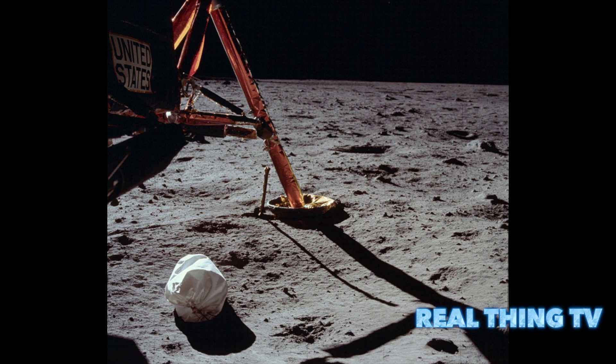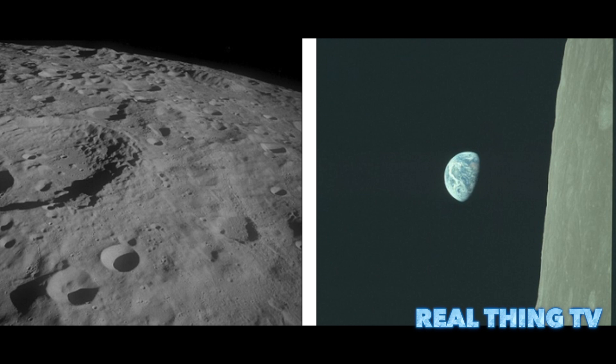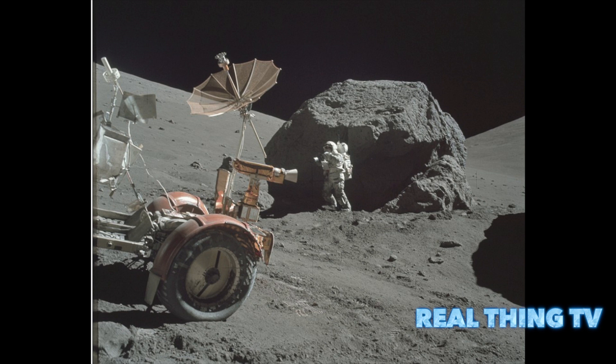Around 2004, Johnson Space Center began re-scanning the original Apollo Hasselblad camera film magazines, and Eric Jones and I began obtaining uncompressed, high-resolution versions of these new scans on DVD, he said. These images were processed for inclusion on our websites, including adjusting color and brightness levels, and reducing the images in size to about 1,000 dpi — dots per inch — for the high-resolution versions.